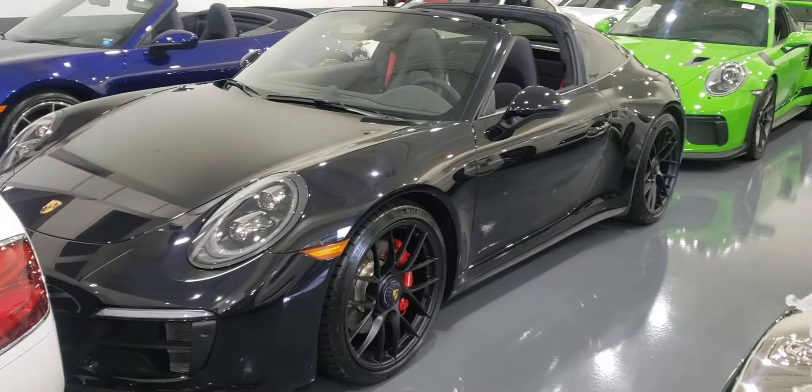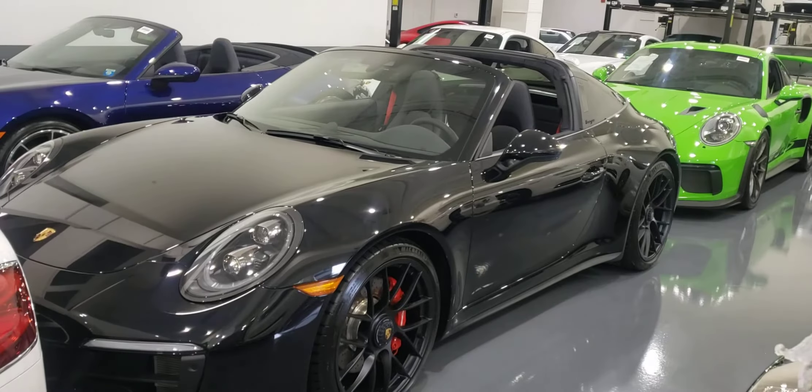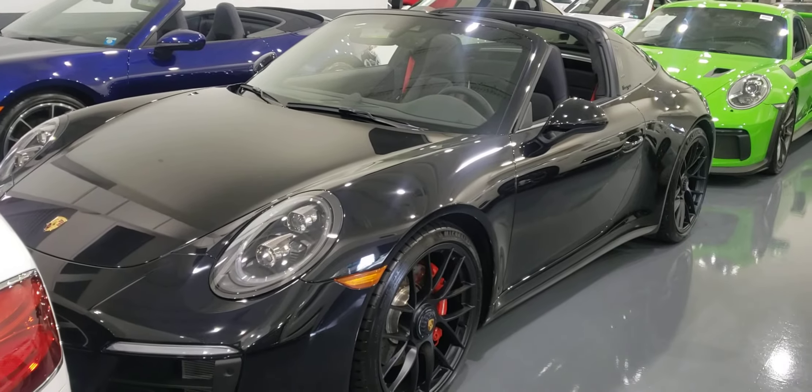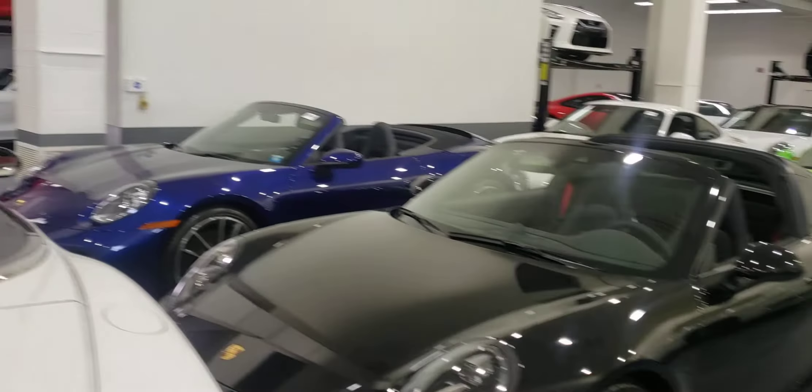Hello from Craig Lux in South Florida, Pompano Beach, Fort Lauderdale. This is the 2019 Targa. Just a little view.